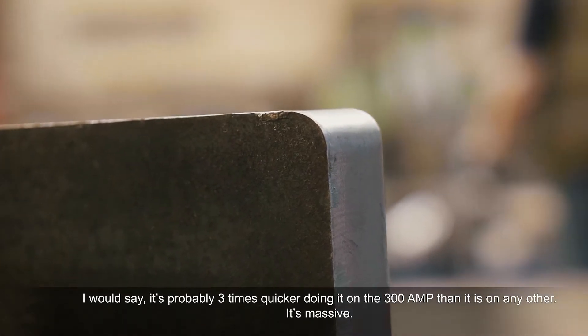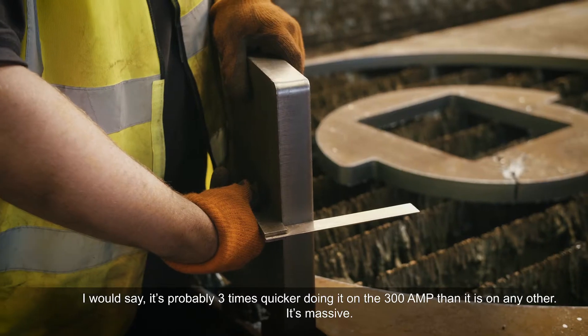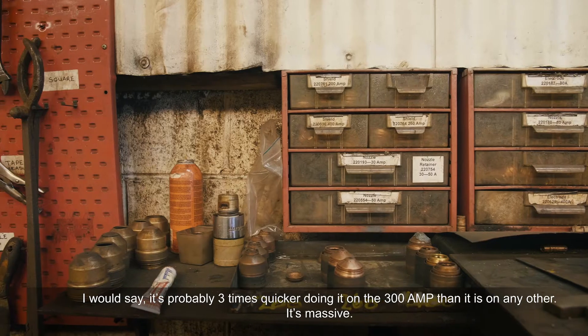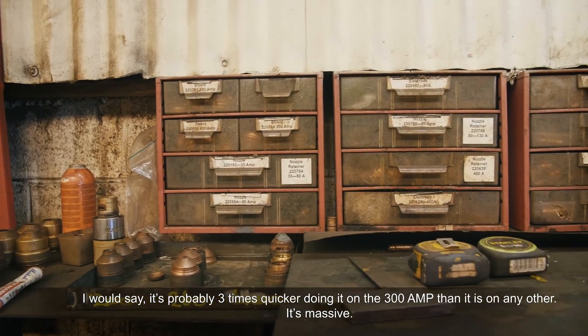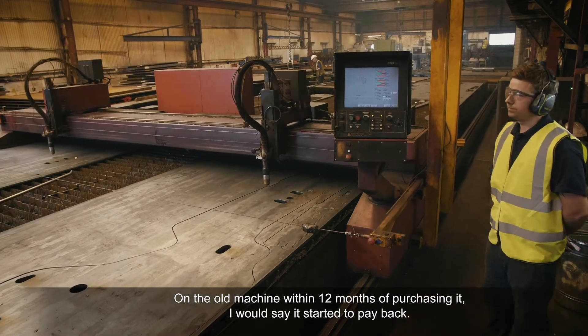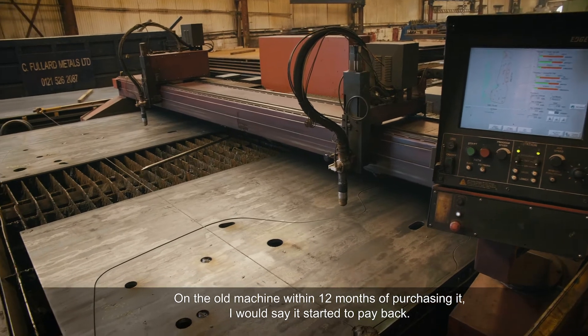I would say it's probably three times quicker doing it on the 300 amp — it's massive. On the old machine, within 12 months of purchasing it I would say it was starting to pay back for us.